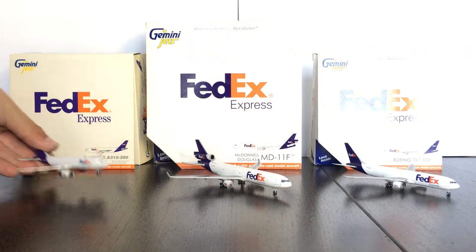We're going to start out with the oldest aircraft, which is the A310, go to the MD-11, and then the 767. The A310 is a very modest-sized aircraft. It's not made for very large amounts of loads, but it is made for going really, really far. The A310 is made by Airbus, and it looks nice in the FedEx colors.